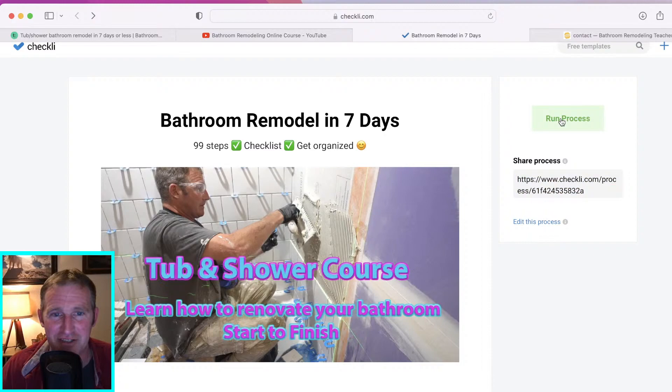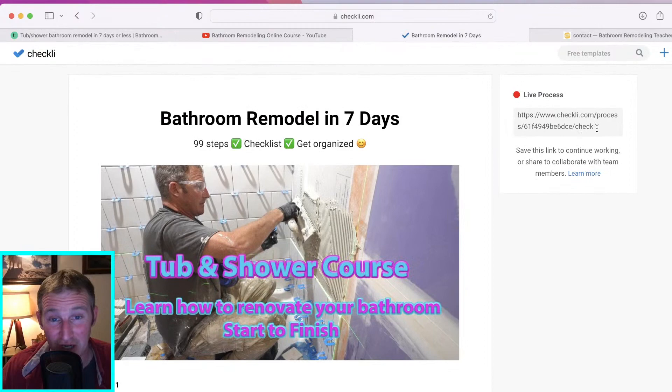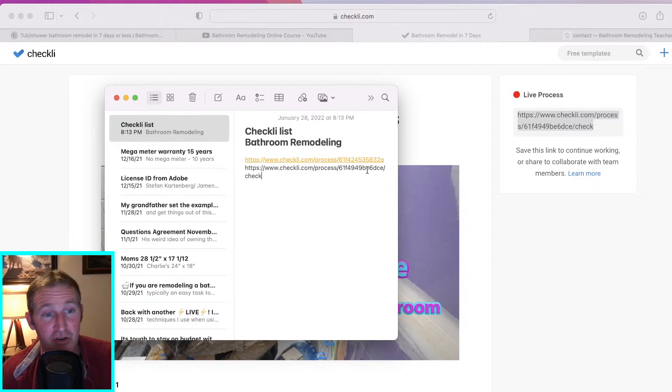When you press Run Process it's basically creating your own little URL — your dedicated link to your checklist. You have to copy this code and save it, because otherwise you're going to start all over again. If you want to use this on a daily basis, copy that link and put it in a notepad or however you keep your links. Then all you have to do is click on it and it goes back to your checklist.